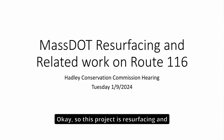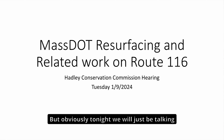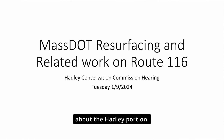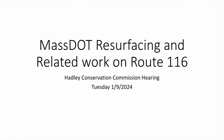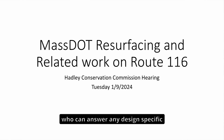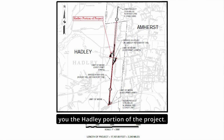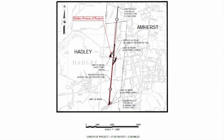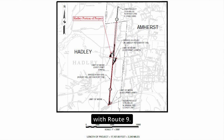This project is resurfacing and related work on Route 116 in Hadley and Amherst, but tonight we'll just be talking about the Hadley portion. I am joined by our designer, Justin Burbo, who can answer any design-specific questions once I get to the end of my presentation.